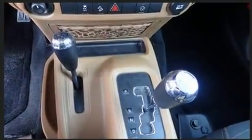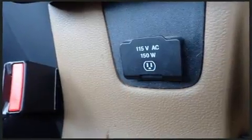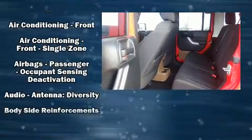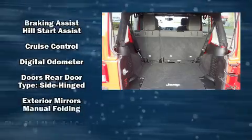A refined six-cylinder engine powers this vehicle. Top features include air conditioning, an automatic dimming rearview mirror, fully automatic headlights, skid plates, remote keyless entry, and a split folding rear seat.